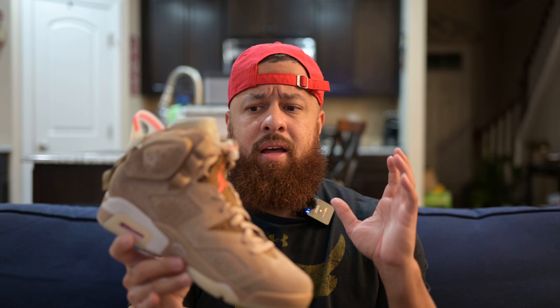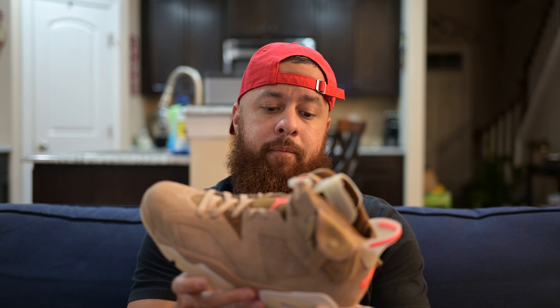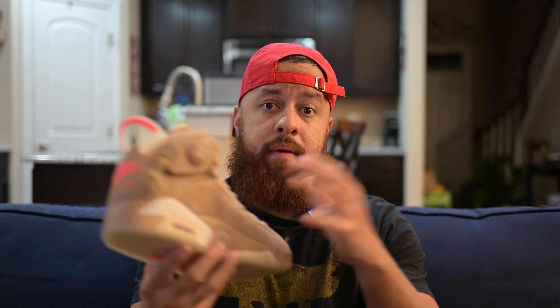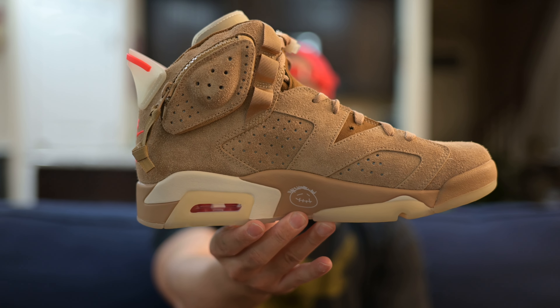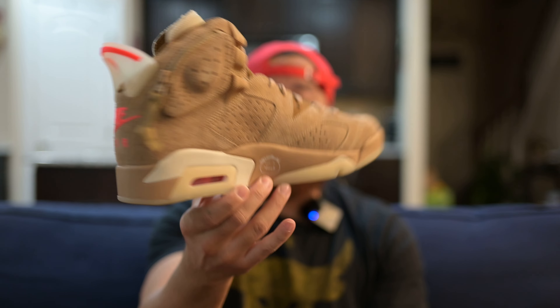I feel like they did a lot more with the Travis Scott line than they did with the OVO Drake line, for example. The quality on the Travis Scott shoes is just out of this world, while they kind of do whatever with the others. I'm not a big fan of his music, but the quality is definitely there and I really like them.